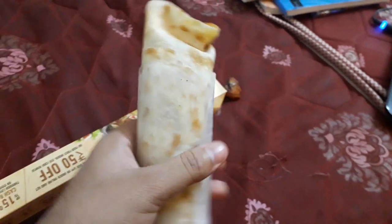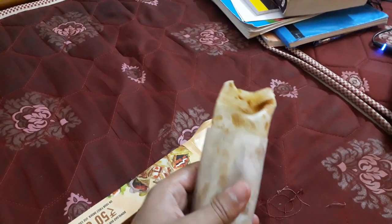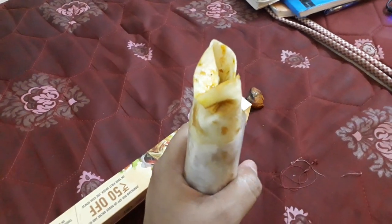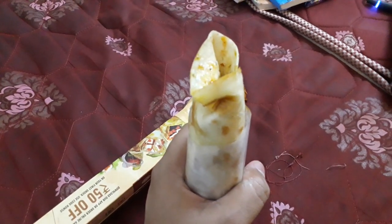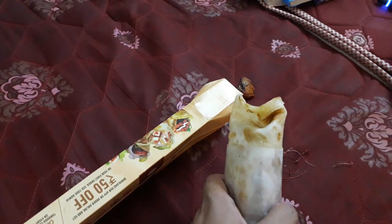So the actual price is 125 rupees, I got it at 74, and then with an additional Swiggy offer I got it for just 56 rupees. You can also order it directly through the app — check it out, friends.